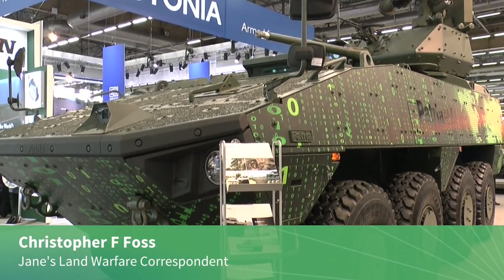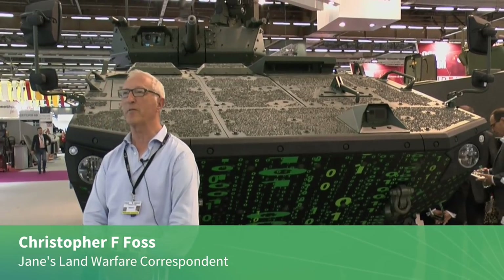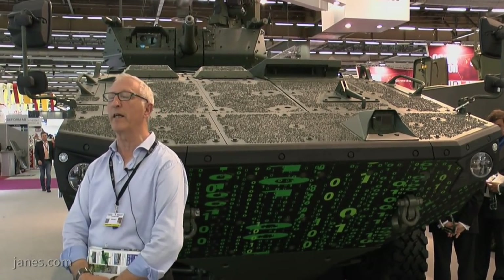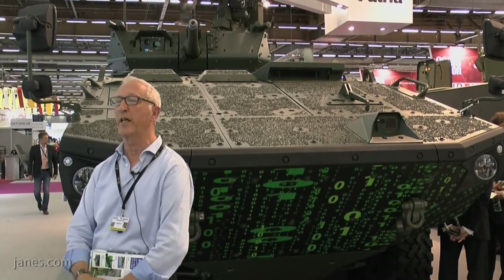The Patriot Armour Modular Vehicle has been built in large numbers for the home and export market. In fact, over 95% of production has been for the export market and has also been manufactured under licence in a number of countries including Poland, the Rosomak, and more recently South Africa.